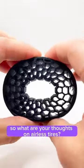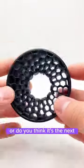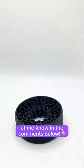So what are your thoughts on airless tires? Are they just a gimmick or do you think it's the next big thing in the tire industry? Let me know in the comments below.